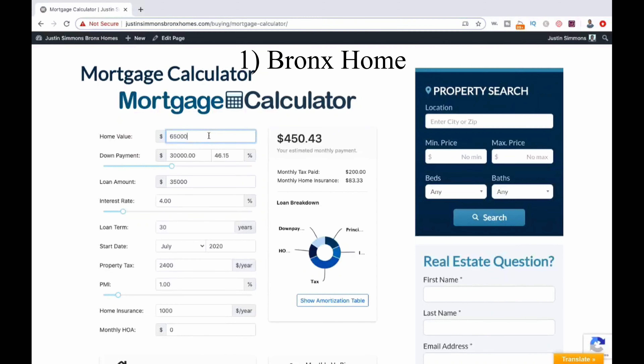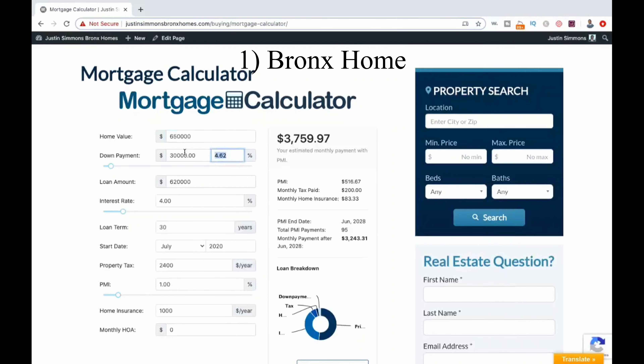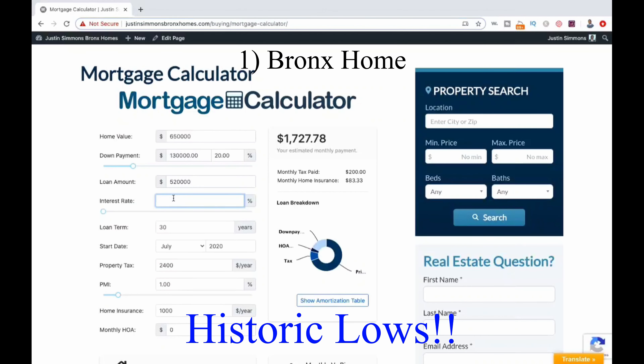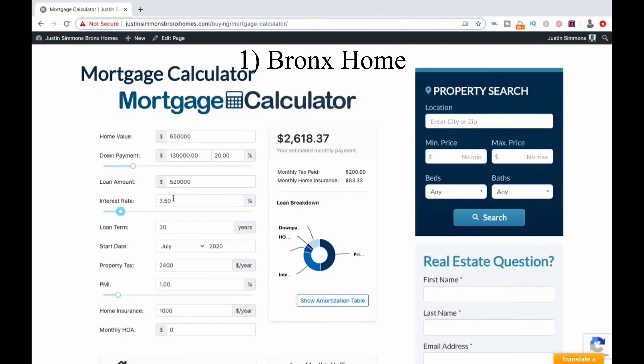Our home value will be $650,000. We are putting down 20% to avoid mortgage insurance. Here you can see the total amount in principal we will be borrowing over the length of the loan. Interest rates are currently very low.